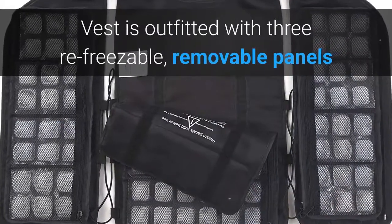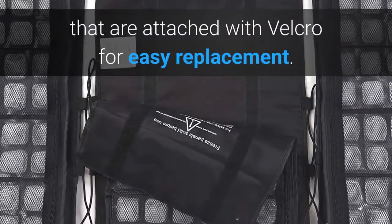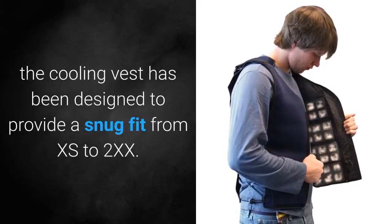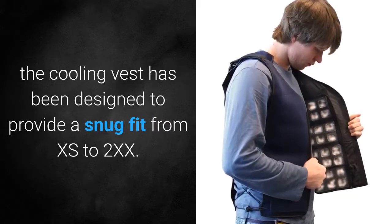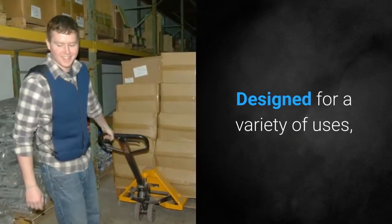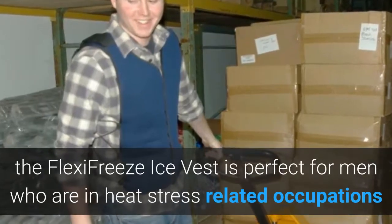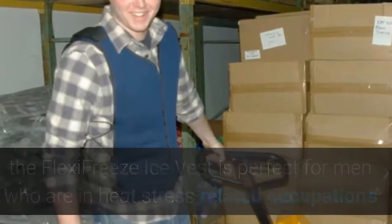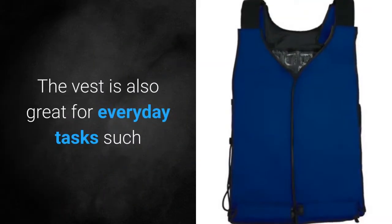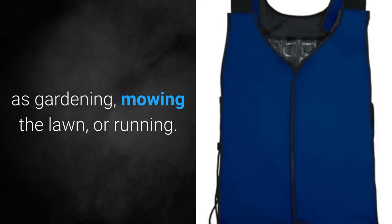The vest is outfitted with three refreezable removable panels that are attached with velcro for easy replacement. Adjustable in 4 places, the cooling vest has been designed to provide a snug fit from XS to 2XL. Designed for a variety of uses, the Flexifreeze Ice Vest is perfect for men who are in heat stress related occupations or who are heat sensitive due to multiple sclerosis. The vest is also great for everyday tasks such as gardening, mowing the lawn and running.